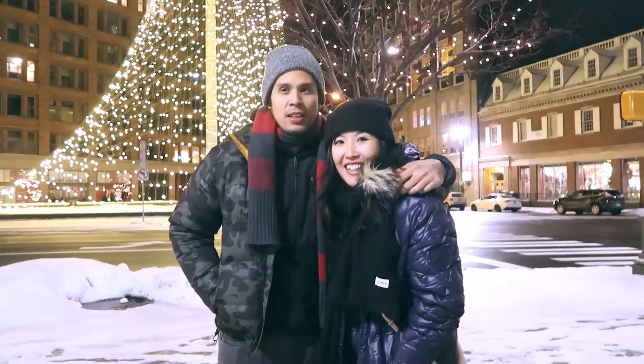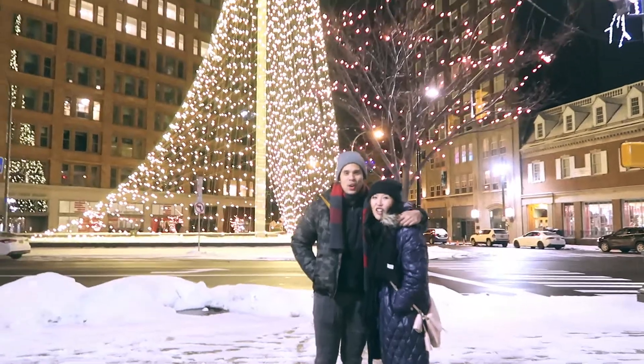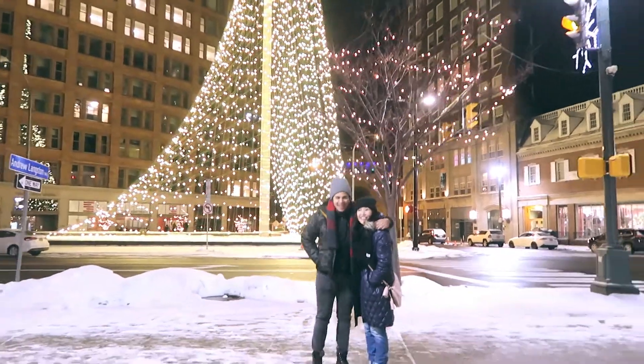So where are you guys at? We're in Rochester. And it's cold, isn't it? It's cold. Tell me y'all. Bye!